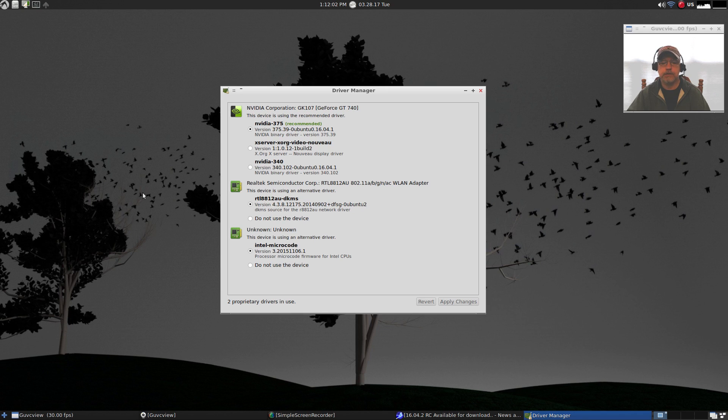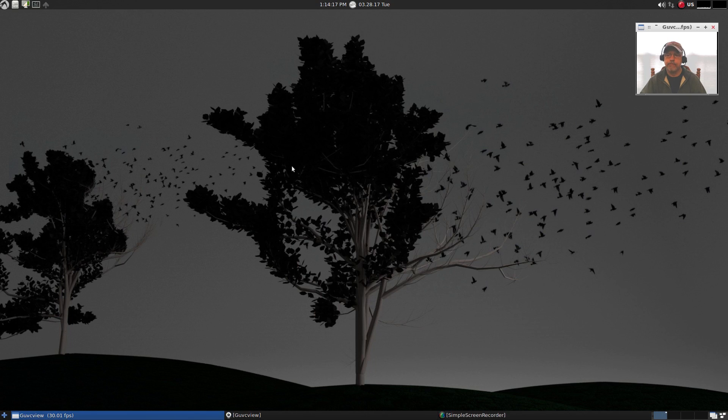It's going through the install process and it looks like it has finished. All I'm going to do now is reboot the system and hopefully everything will be running properly. I'll be right back.